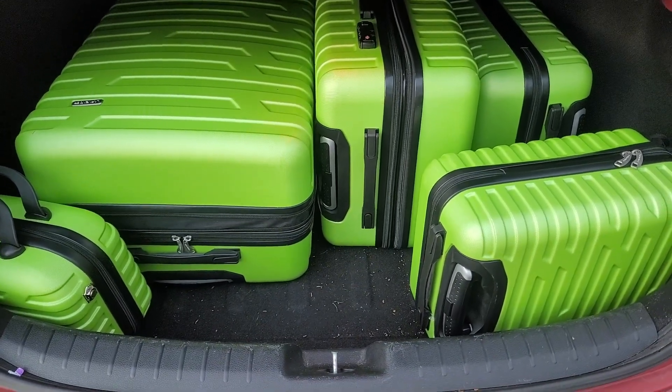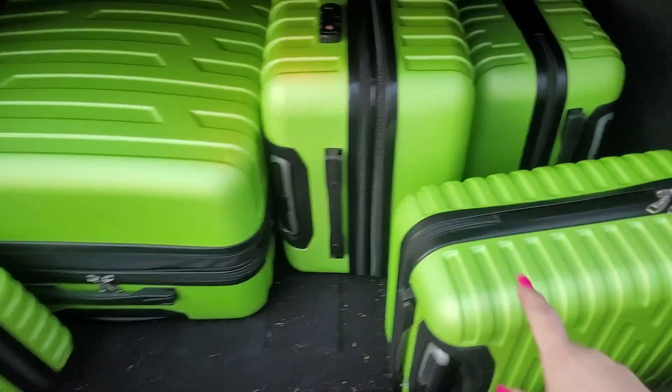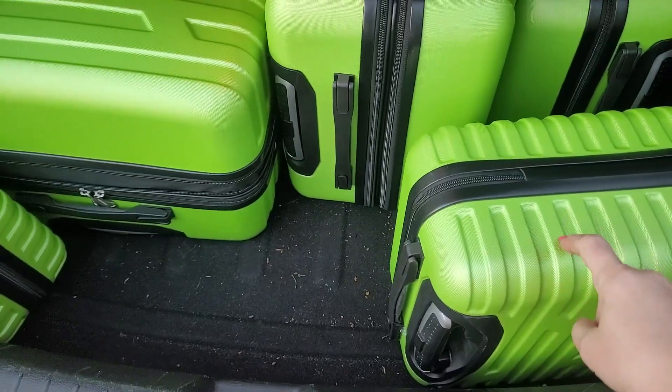This luggage has enough room to pack everything you need. It's got a durable hard cover.